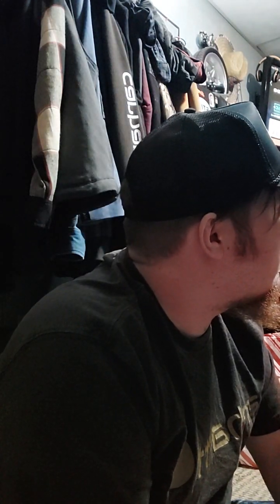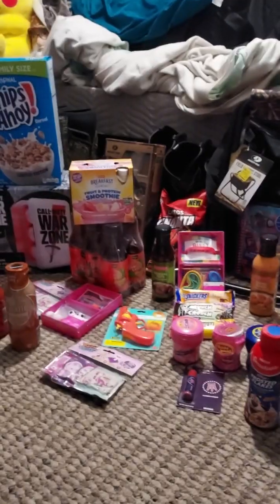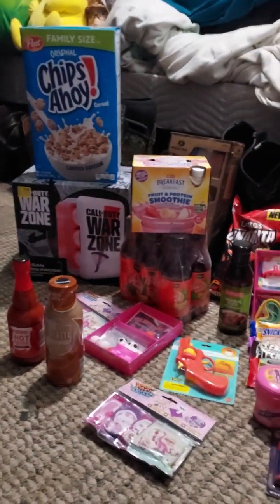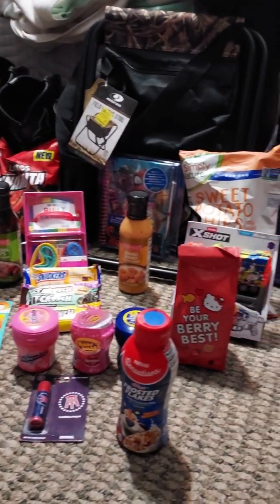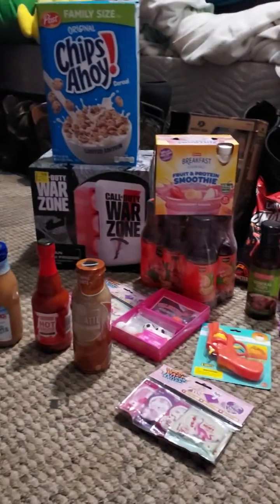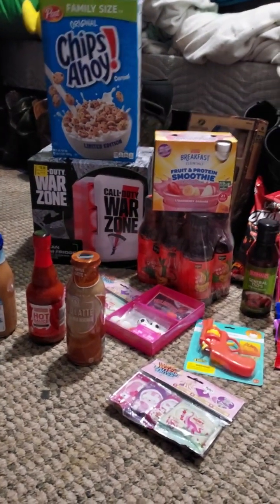This is Dollar Tree Haul here on this 12th day of January 2023. We got a Dollar Tree Family Dollar, Walmart, and Aldi Haul in this video here. We'll start off, show you what I got, and then I'll do one item at a time. This is all the items I got here — I got a lot of food items. Let's do this haul video.